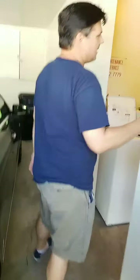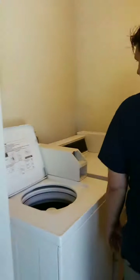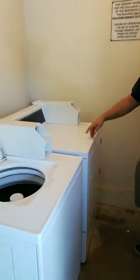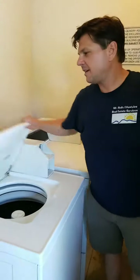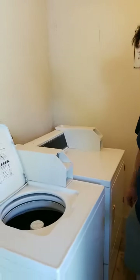It doesn't have in-unit laundry, but right over here is the laundry room — not too far. Not the fanciest laundry room, but at least you have it. Looks like $1.50 for wash and $1.25 for drying — and you don't pay for the water or electricity, so that's okay.